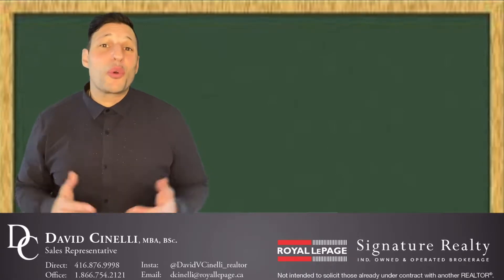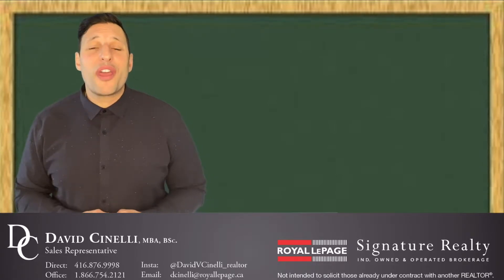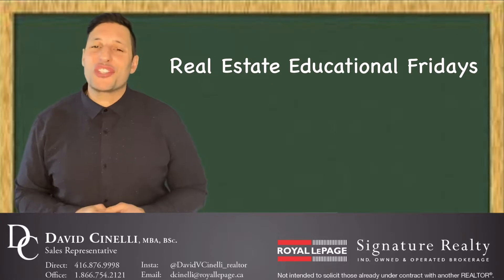Hey there, it's David Cinelli here, Realtor with Royal LePage, with another edition of the Real Estate Educational Fridays.